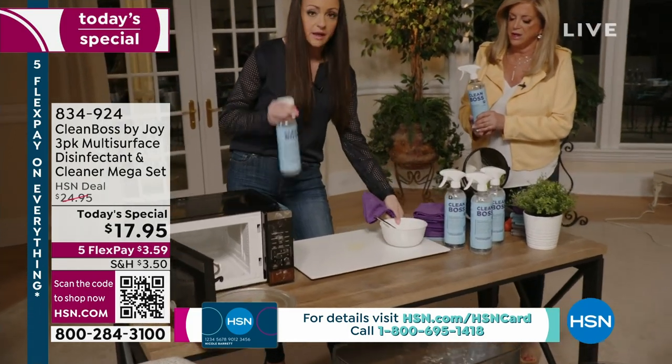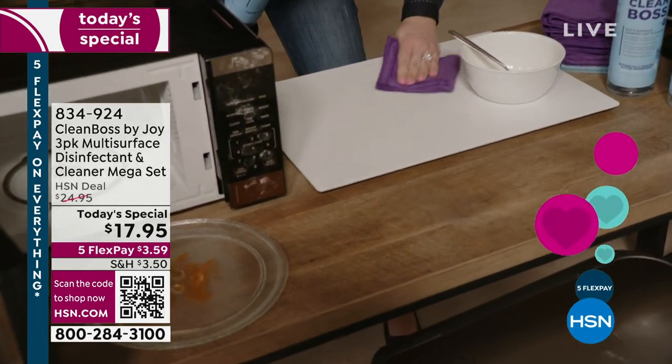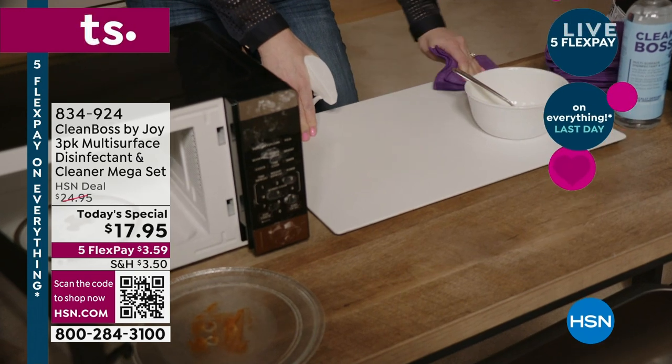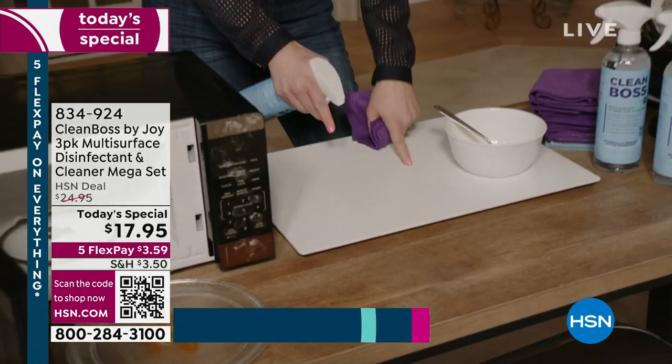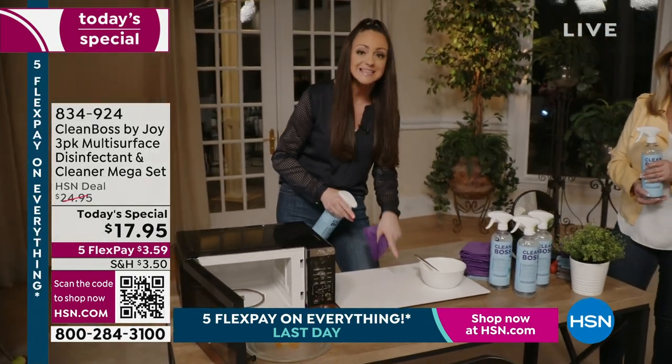You can literally take the Clean Boss — I did an egg and I have a little bit left over on this glass cutting board. You take it, just wipe it down, and as you're taking off the stain, you're actually disinfecting. You can go right back on here with your vegetables and cut something different — because that's what it does.